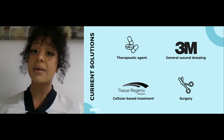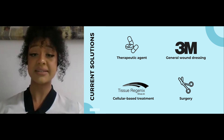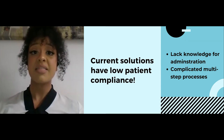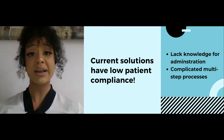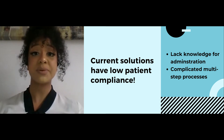Companies like 3M and Tissue Regenics have become very well established in their respective areas. However, the solutions all have one inherent problem: they have a low patient compliance. Patients either lack the knowledge to administer the treatment correctly, or they simply forget one of the many steps, and the healing process becomes delayed, potentially leading to amputation.